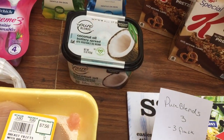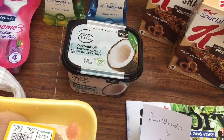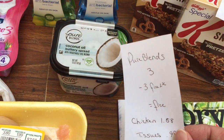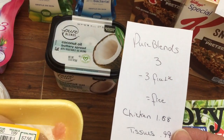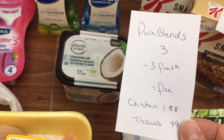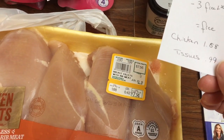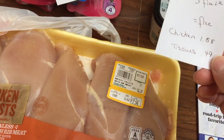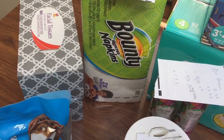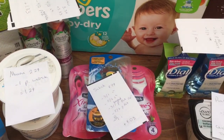This Pure Blintz is the Freebie of the Week — it's coconut oil or some kind of avocado spread, found with the butters and margarine. It's $3 — use the $3 Load to Card coupon, making it completely free. The chicken is $8.88 a pound this week at my store, and the tissues are $0.99. Sorry if I'm talking fast — the breakdown is in the description box below.